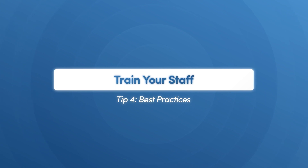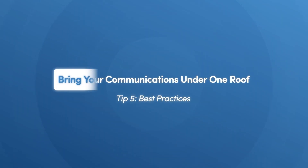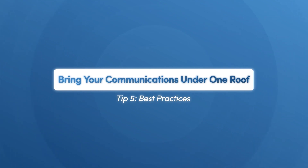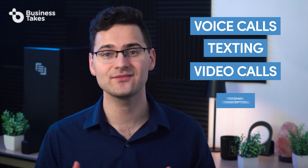Train your staff. Most VoIP systems are fairly intuitive, but if your staff is new to VoIP or switching over to a new system, take the time to train them properly. This is especially important if you've customized your VoIP or if you want your employees to make full use of the features. Consider consolidating your communications into one system — many VoIP providers will let you do voice calls, texting, video calls, and voicemail transcriptions on one platform, making it easy to keep track of messages and avoid confusion from using multiple channels.